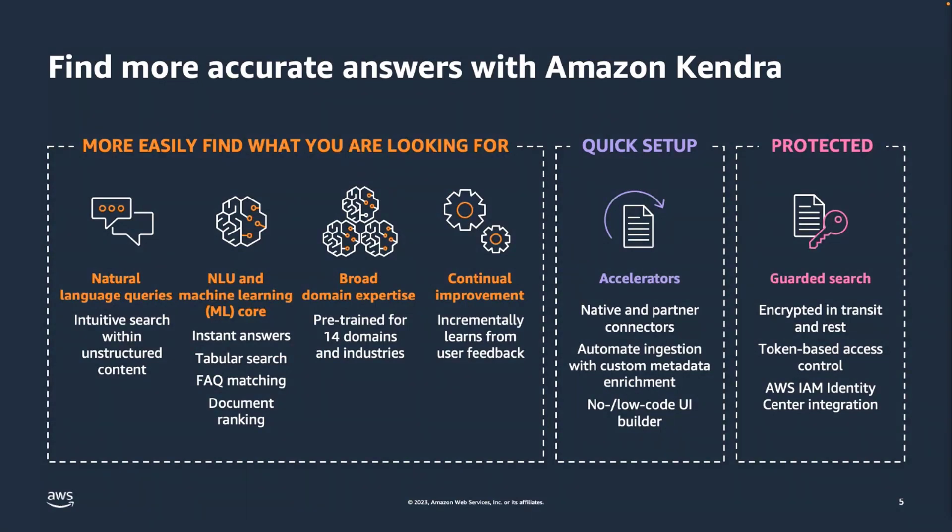Kendra is also able to search from tables, and we will see an example of that in the demo today. Kendra also has the ability to do Frequently Asked Question (FAQ) matching — if you have question-answer pairs, you can ingest those into Amazon Kendra, and if a query matches one of the questions it will provide that as part of the response. Amazon Kendra will also rank all results based on their relevance to the user's query.